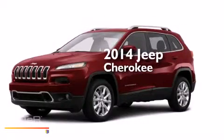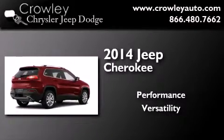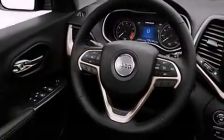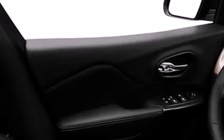This is a brand new 2014 Jeep Cherokee. Its top features include a rear-view camera, heated seats, satellite radio, roof rails, and traction control and stability control systems.